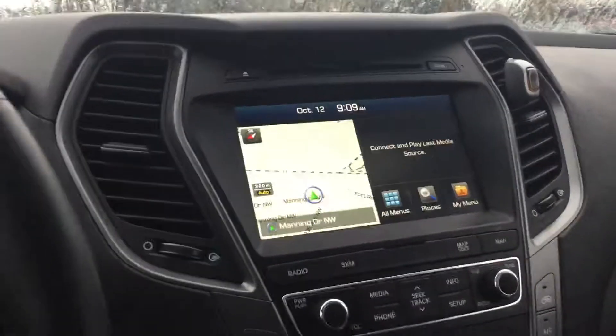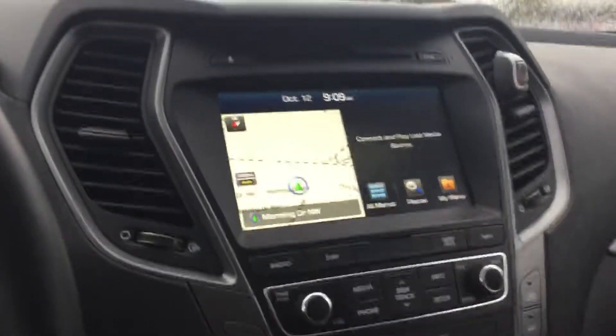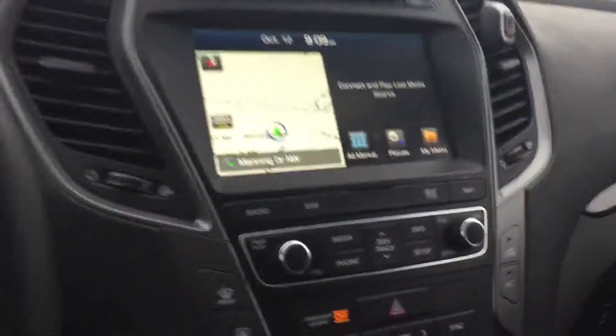This vehicle is loaded with features — things like navigation, Apple and Android Auto CarPlay, heated and cooled seats, all that cool stuff. You'll get your blind spot detection, and if you actually look up, you're gonna get this beautiful panoramic sunroof that goes all the way to the rear.